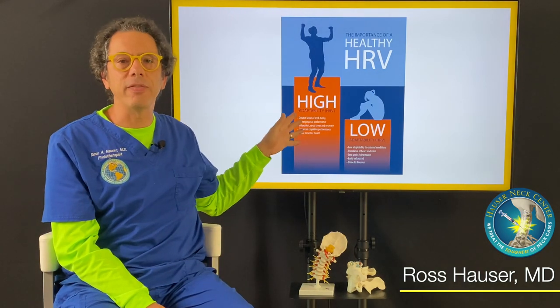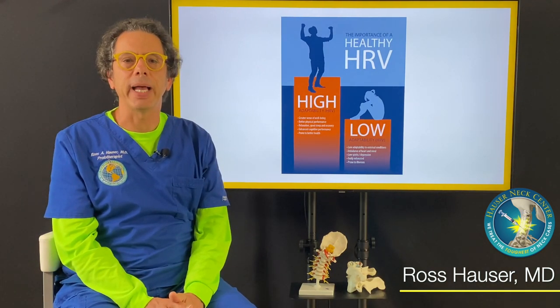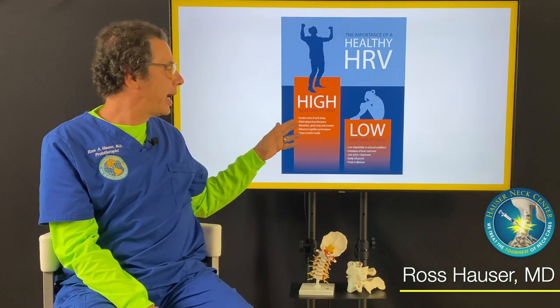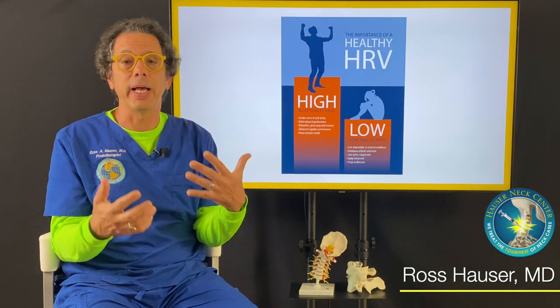When somebody has a high vagal tone — meaning their vagus nerves, which are the nerves in the body that give the body health — when the HRV is high, the person has better athletic ability. They also have a greater resistance to stress, and we all know right now you need to have a really high vagal tone to be healthy.